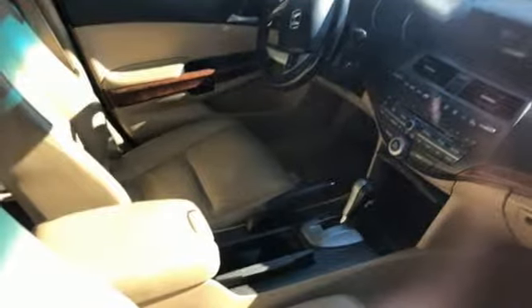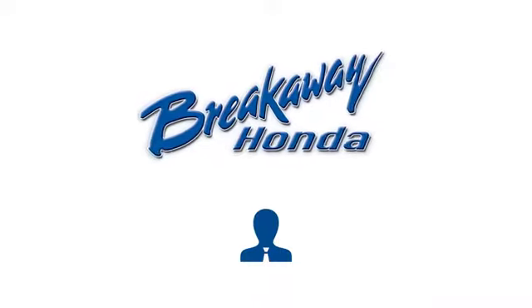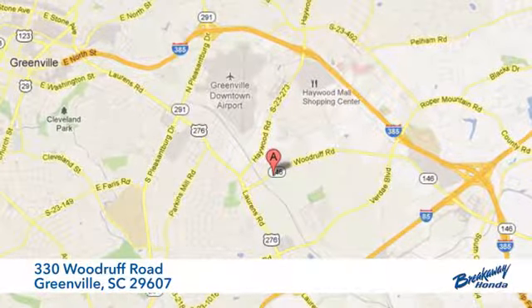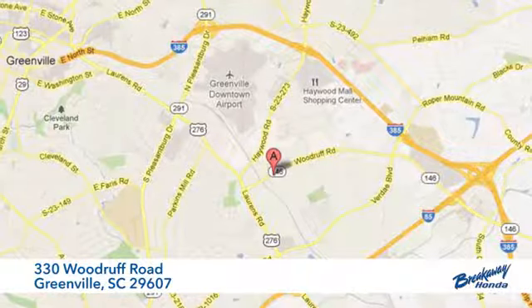It's a Honda, so longevity comes standard. Take it for a test drive today. Call, click, or stop in today. We're conveniently located at 330 Woodruff Road in Greenville, South Carolina.